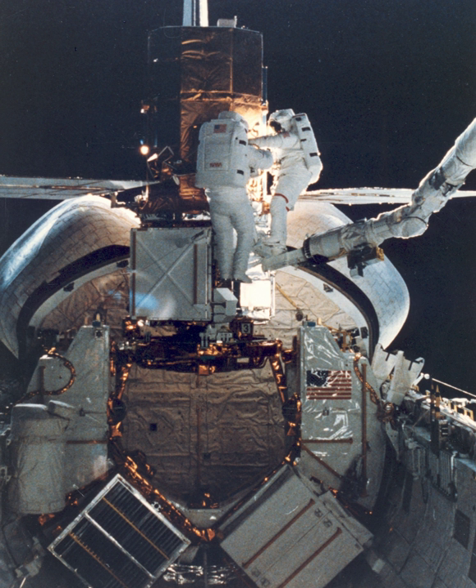The second objective of STS-41C was to capture, repair and redeploy the malfunctioning Solar Maximum Mission Satellite, which had been launched in 1980. On the second day of the flight, the LDEF was grappled by the Canadarm Remote Manipulator System arm and successfully released into orbit. Its 57 experiments, mounted in 86 removable trays, were contributed by 200 researchers from eight countries.